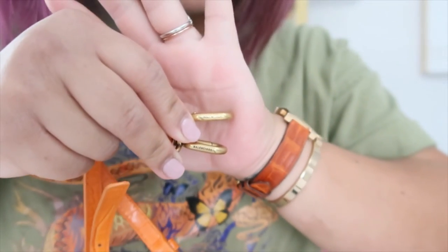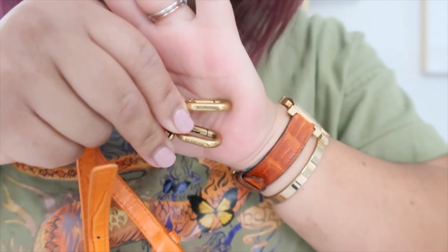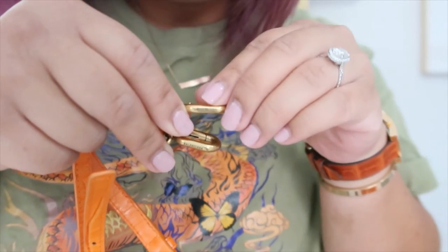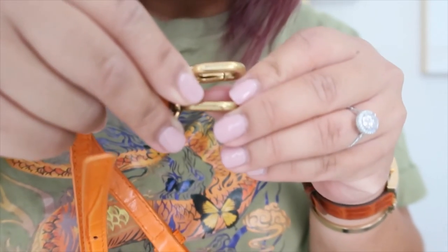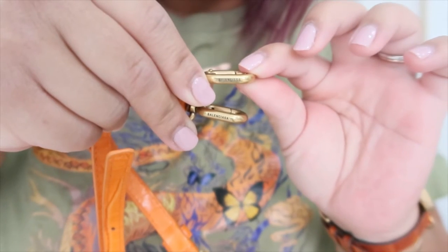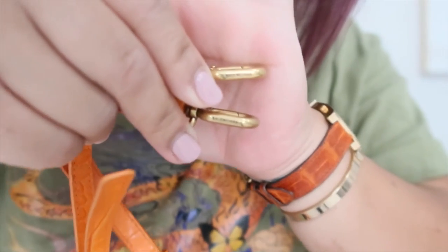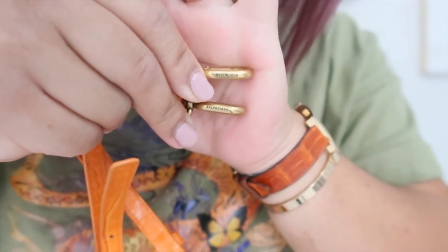I know it's kind of difficult to see, but the writing of the Balenciaga on the top is the authentic and the bottom is the fake. You guys can see how much heavier that writing is on the fake compared to the authentic. Also, the tone of the brass: the authentic is more of a yellow gold, and the fake is more of a darker, antique gold.